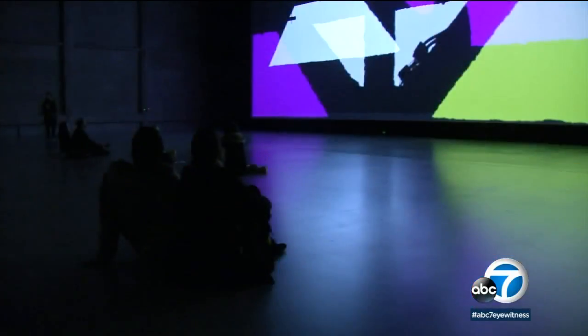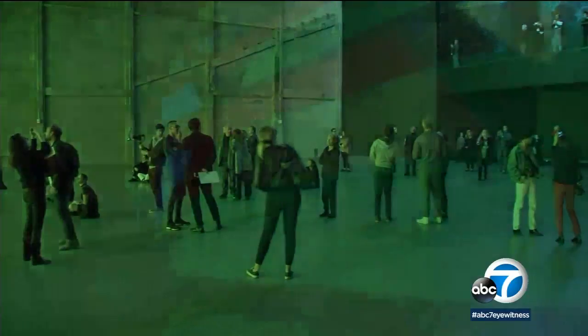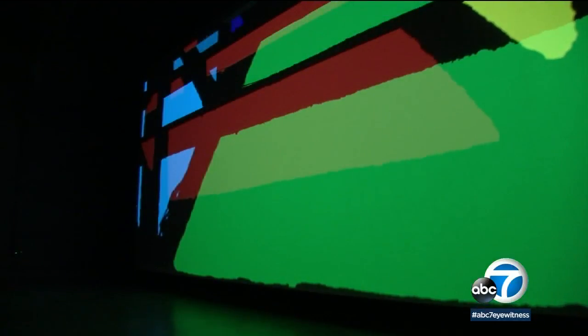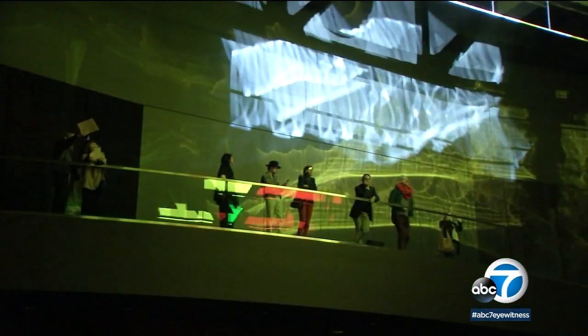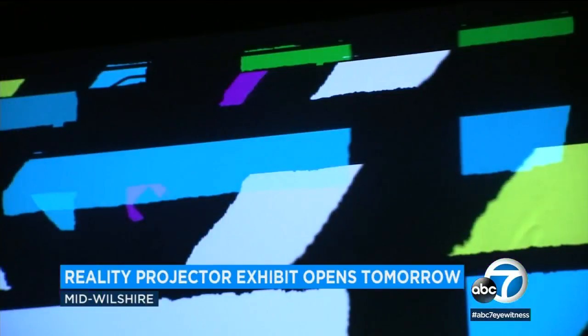The exhibit is called Reality Projector and it fills what was the theater of the Scottish Rite Masonic Temple, now the Museum of the Marciano Art Foundation. It's a light show on an eight-hour loop, and visitors' silhouettes add to the story.